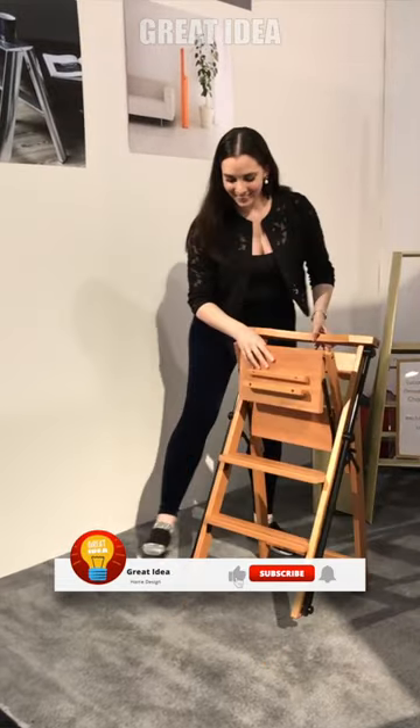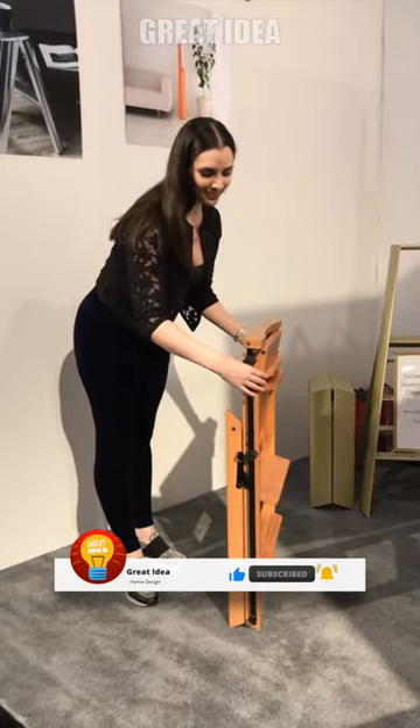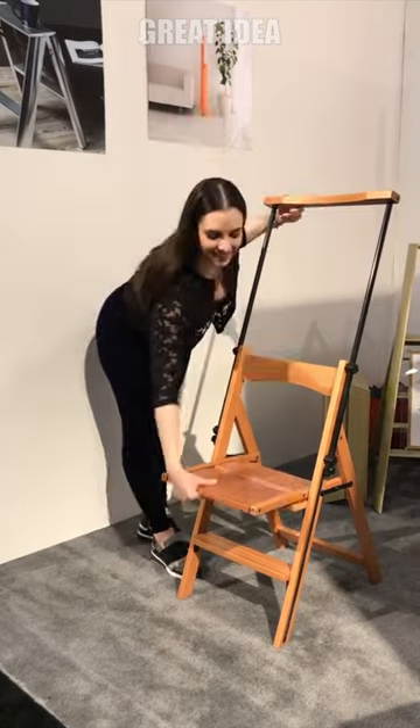Made from solid beechwood with a cherry stain, the Aletta has rubber feet at the base for stability when it's in ladder mode, while the steps are non-slip. It folds up flat and stands on its own upright for easy storage.